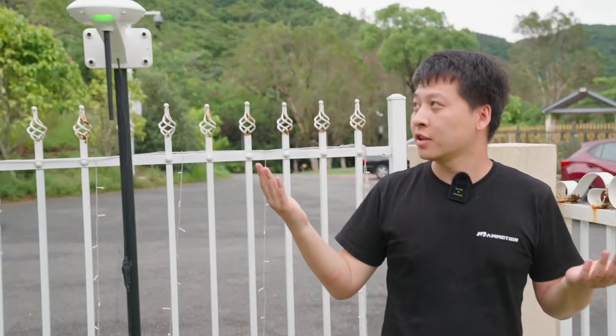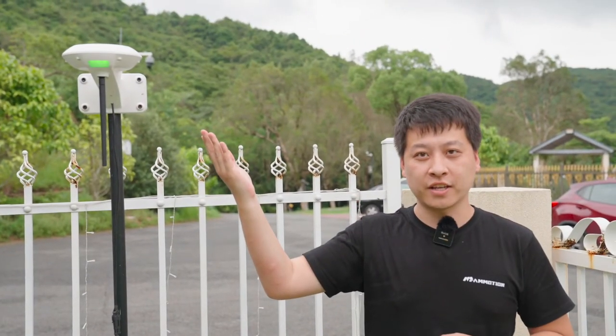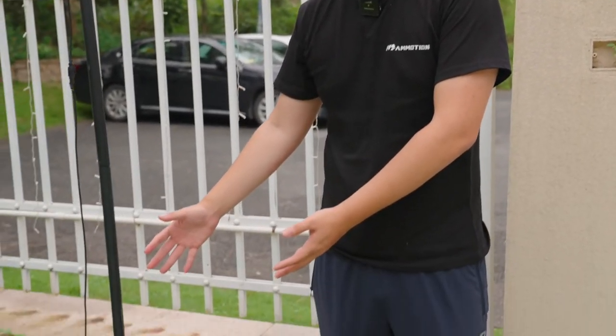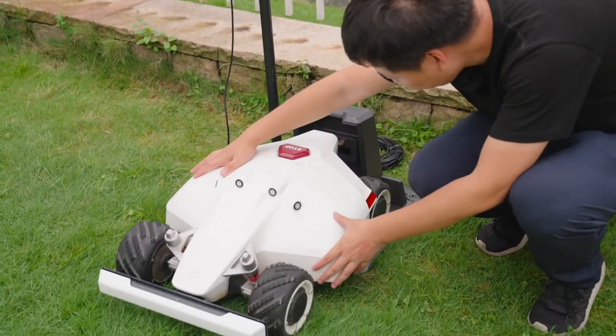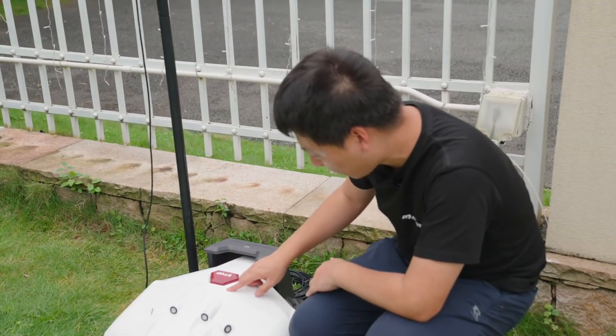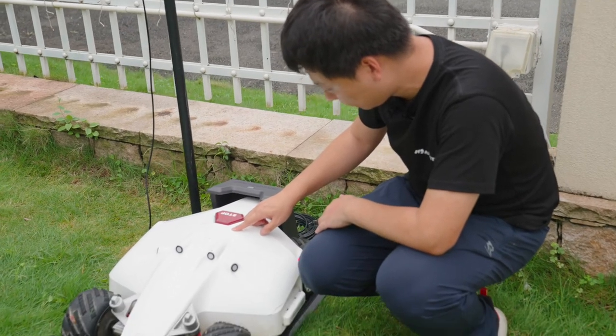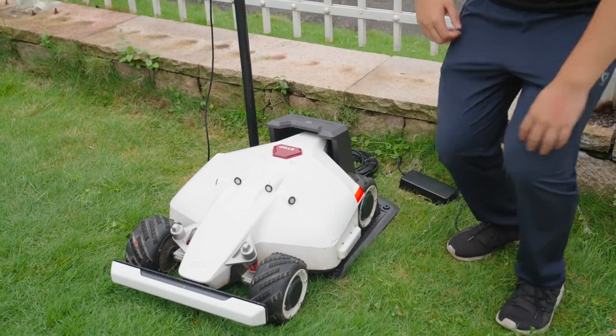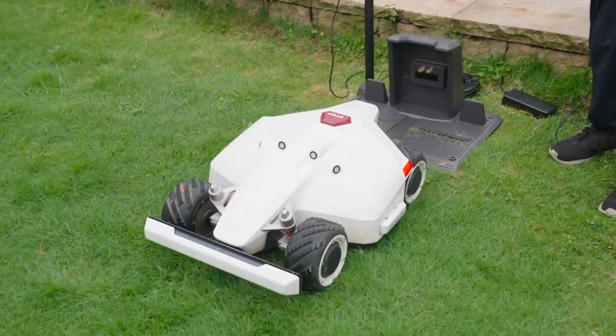The RTK reference station LED will turn on. Now we set Luba on the charging station, press the power button, and Luba will work. Thank you.